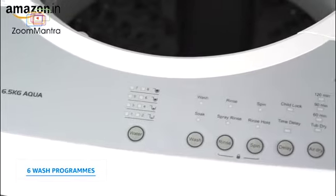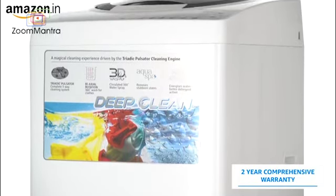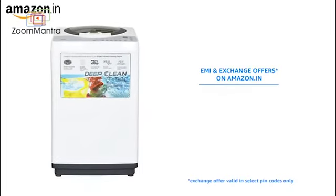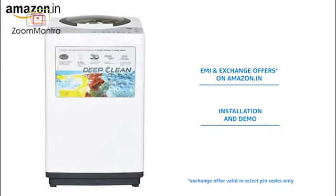With 6 wash programs, this machine is an intelligent companion to ease your workload. It comes with a 2-year comprehensive warranty. You can choose from various attractive EMI and exchange offers on Amazon.in, and we coordinate with the brand for installation and demo for a hassle-free buying experience.